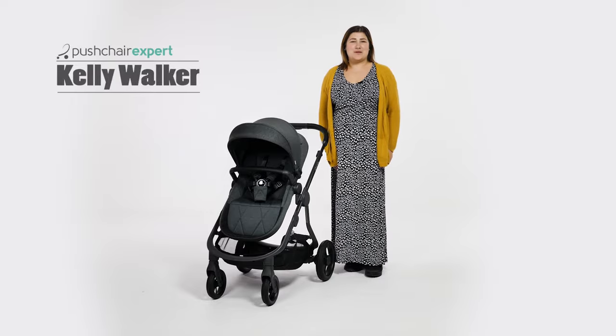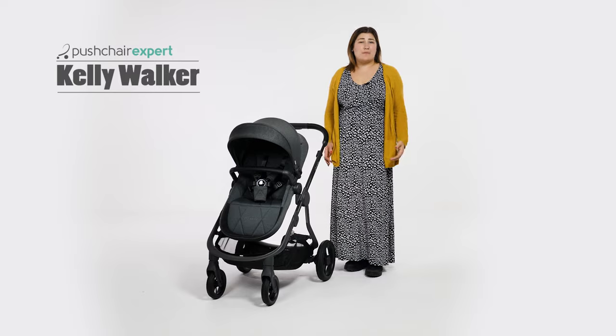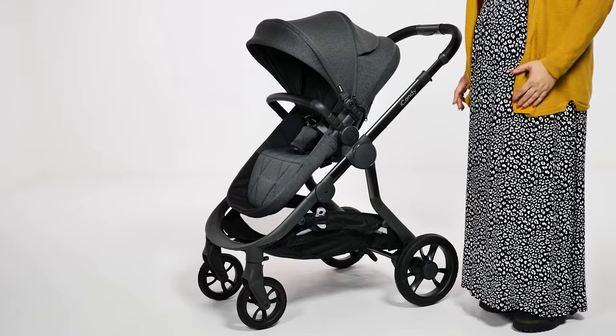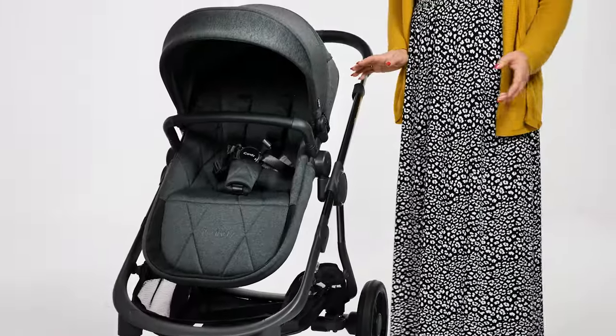Hello, I'm Kelly from Pushchair Expert. A consideration for parents is whether a pushchair will grow with their family and be suitable for use with future children too. The iCandy Orange is a great single pushchair but it's future-proof too, with the option to double up or even turn it into a twin.